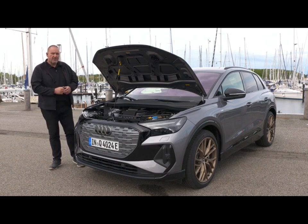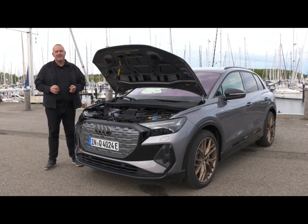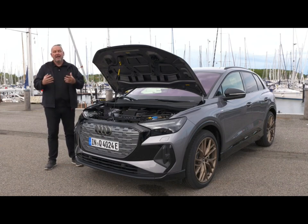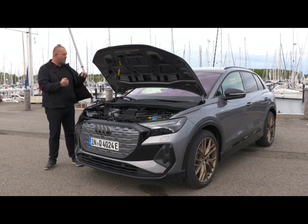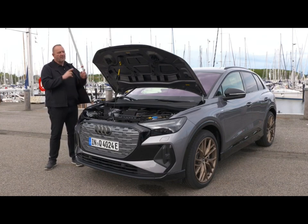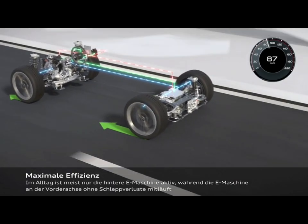The top version — the car we're driving — is the Q4 50 e-tron Quattro. As you can hear, this is a car with two engines, so both axles are powered, and it features up to 220 kilowatts as a maximum. The rear motor is a permanent synchronous engine; the front one is an asynchronous engine, which can run without negative effects when not needed.